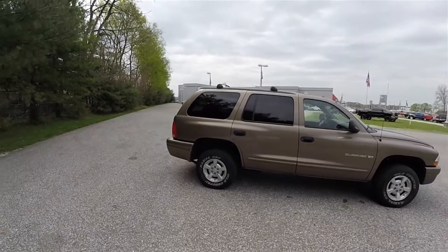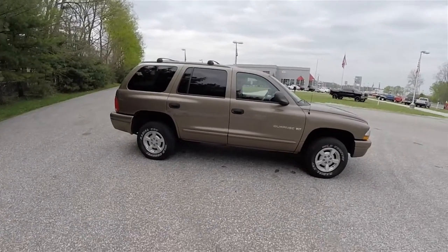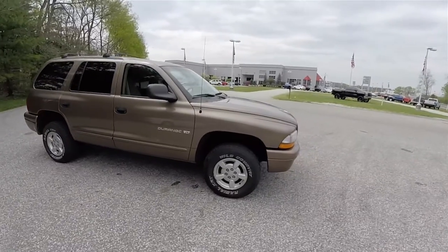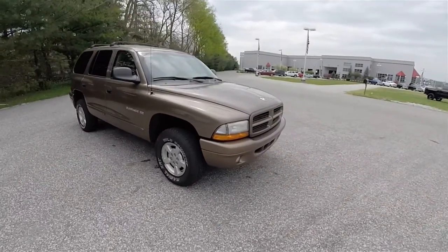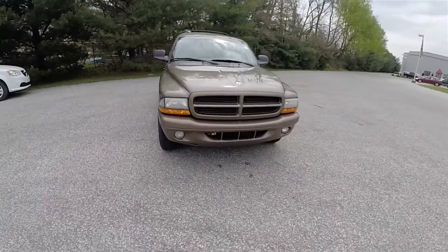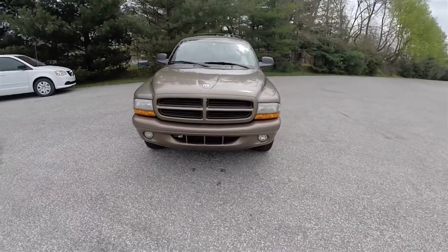This has the roof rack with adjustable cross rails. It also has keyless remote entry. Up front you do have the headlamps and fog lamps.